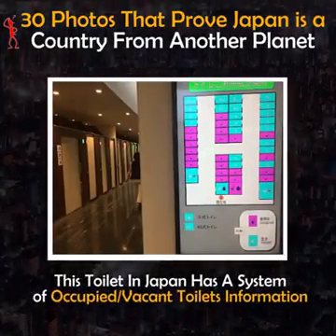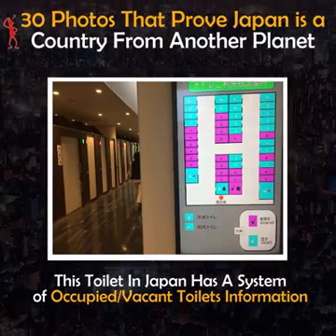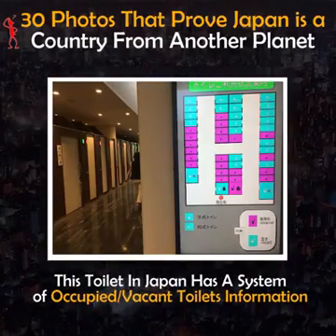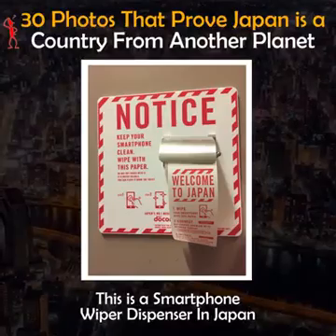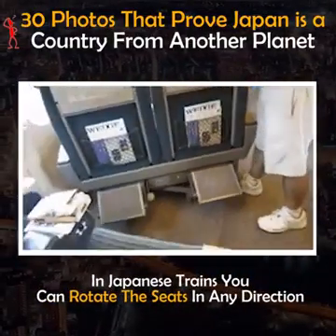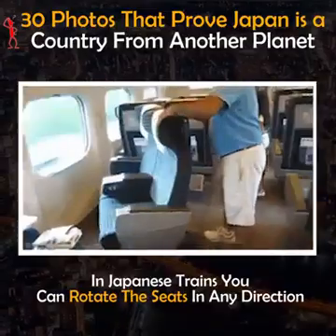This toilet in Japan has a system showing occupied and vacant toilet information. This is a smartphone wiper dispenser in Japan. In Japanese trains you can rotate the seats in any direction.